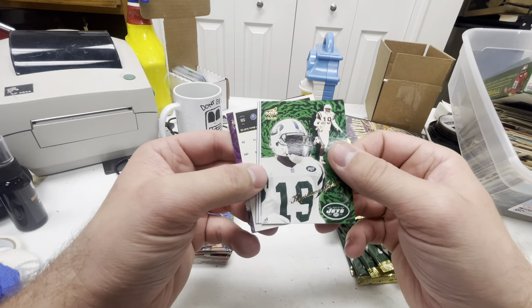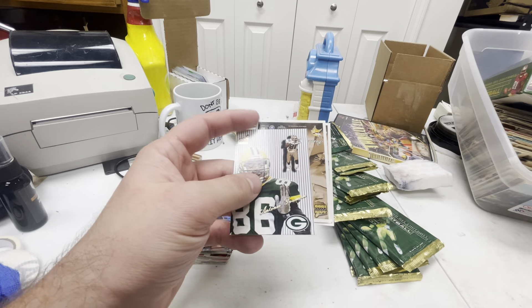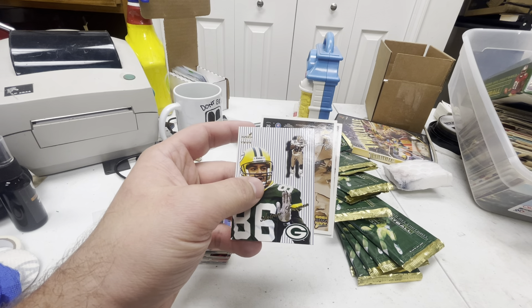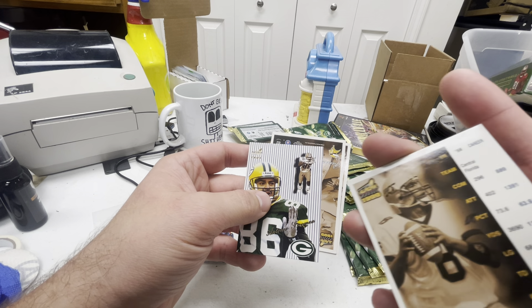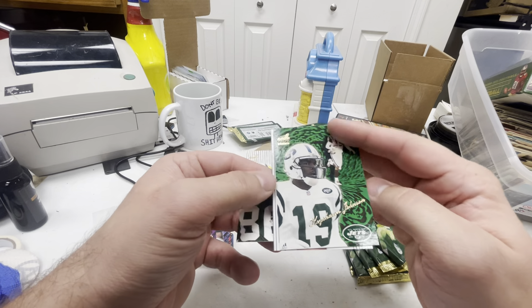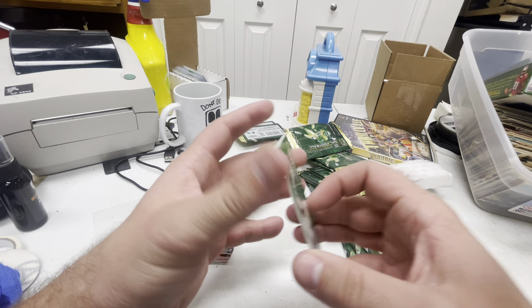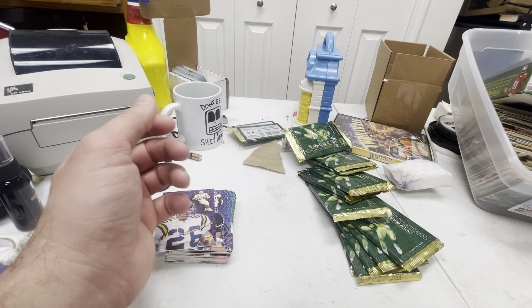Keyshawn Johnson — sick. Dante Culpepper — nice, UCF, Central Florida. Antonio Freeman, Keyshawn Johnson, Randall Cunningham. Another good pack except for that terrible-condition Leather Bound.